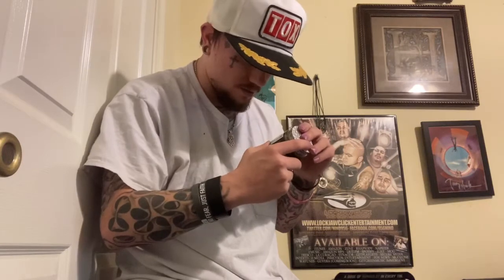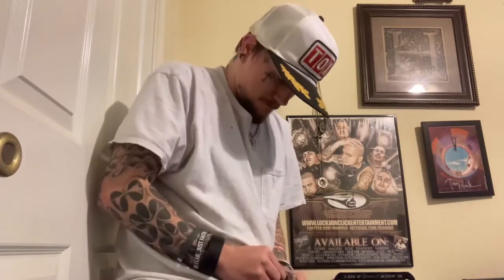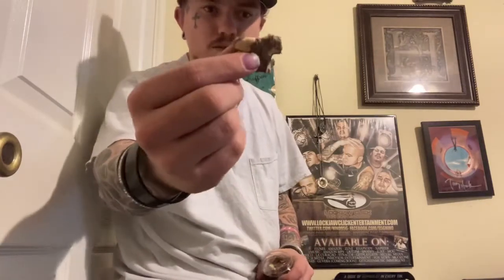Hey guys, welcome to another video! Today we're doing a huge CBD review. Check these out — CBD chocolates, 1000 milligrams. They kind of melted together in the mail, so I guess that's one big piece now.